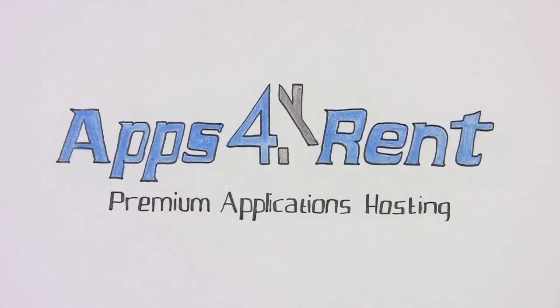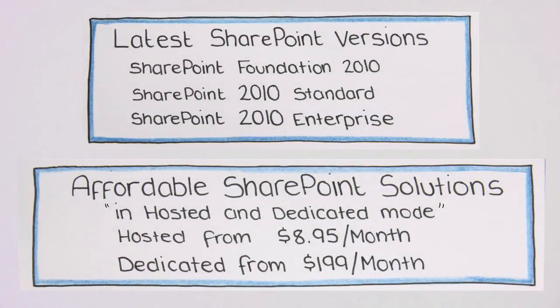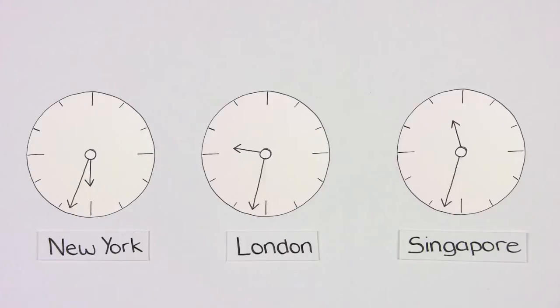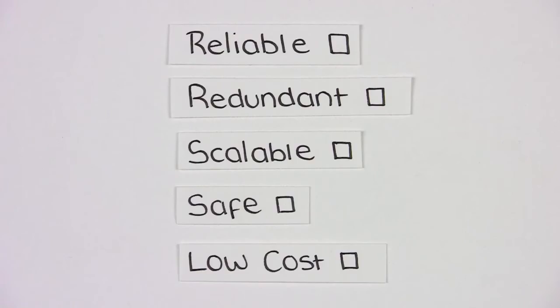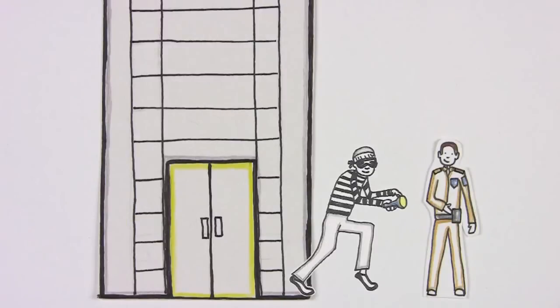This is where Apps for Rent can help. Our SharePoint experts have created affordable online solutions with the latest SharePoint versions. Apps for Rent SharePoint experts are available 24-7. We do all of the worrying for you, as we will design and implement the right system, maintain the infrastructure, and zealously guard and protect your data.